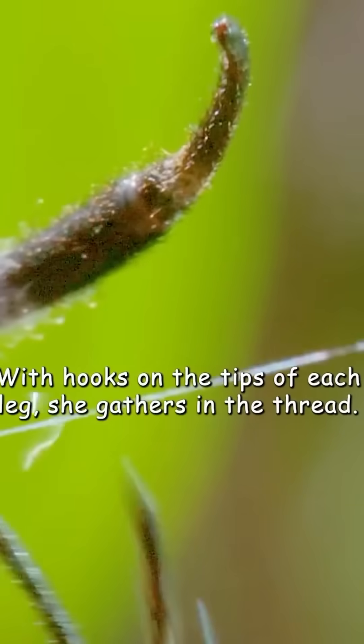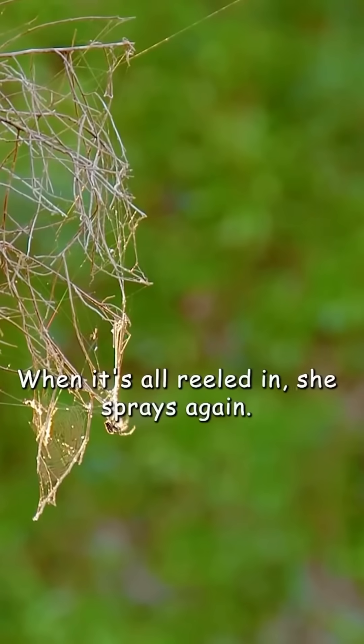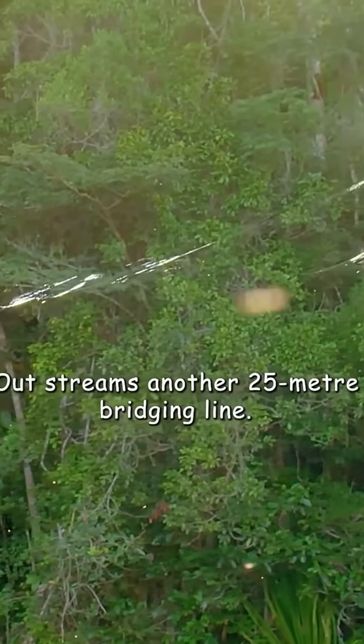With hooks on the tips of each leg, she gathers in the thread. It won't go to waste, as she'll eat it later. When it's all reeled in, she sprays again — out streams another 25-metre bridging line.